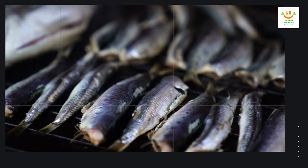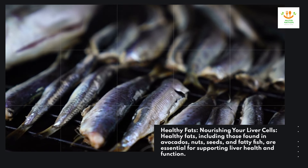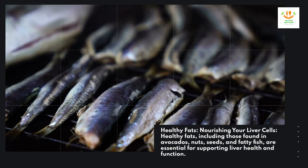Healthy fats — nourishing your liver cells. Healthy fats, including those found in avocados, nuts, seeds, and fatty fish, are essential for supporting liver health and function.